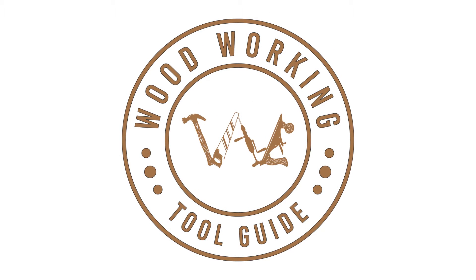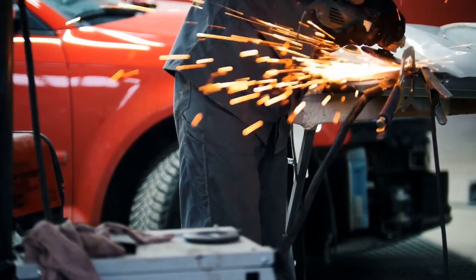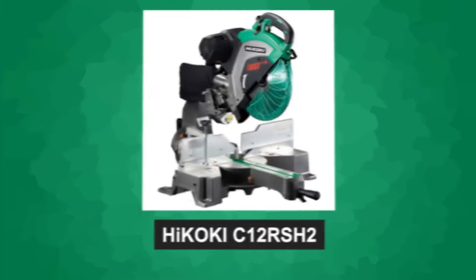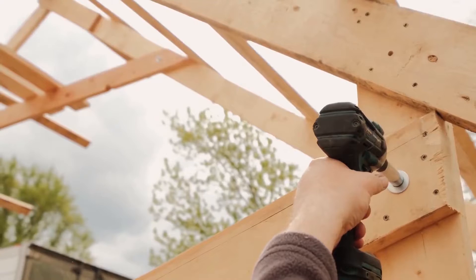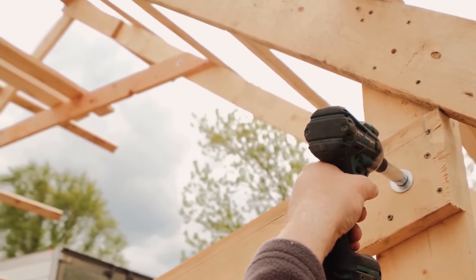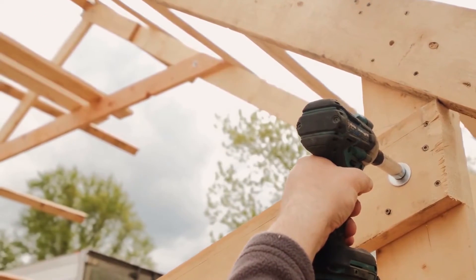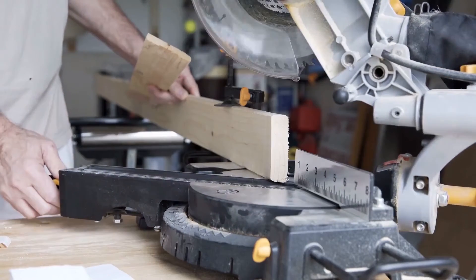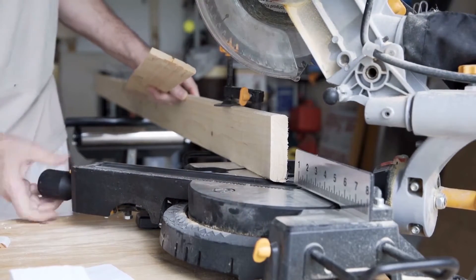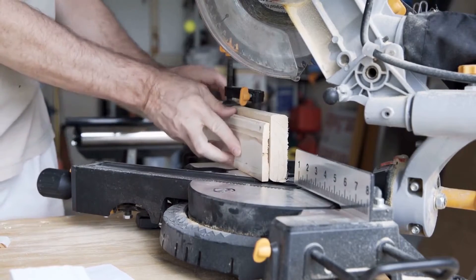Welcome back to the Woodworking Tool Guide channel. Today we have an exciting tool review for you. We'll be taking an in-depth look at the Hikoki C12RSH2 Sliding Compound Miter Saw. If you're a woodworker in need of precision and versatility, you've come to the right place. Before we delve into the features and benefits of the C12RSH2, let's quickly introduce this sliding compound miter saw.